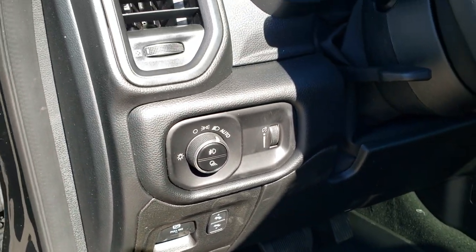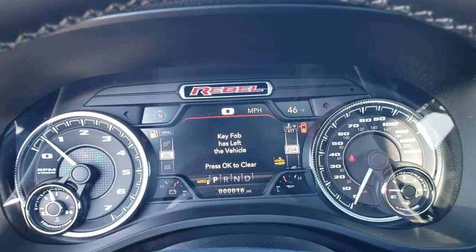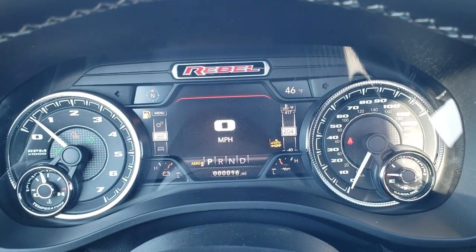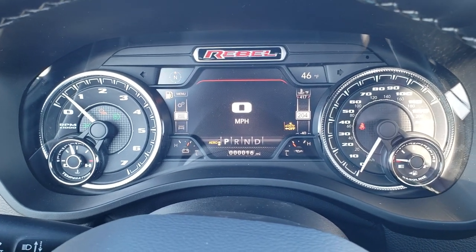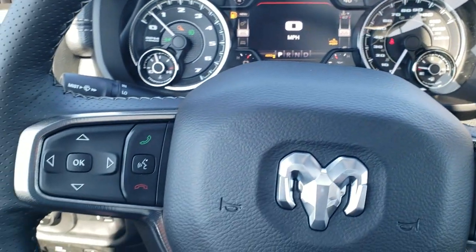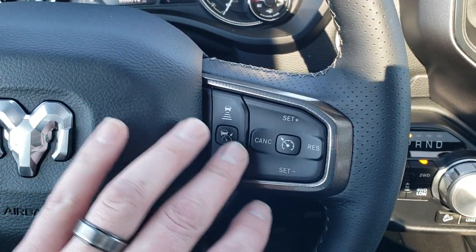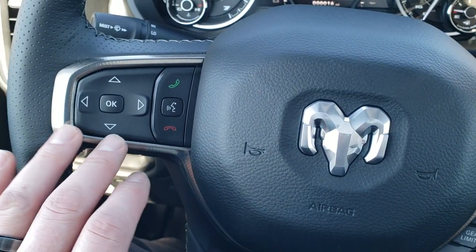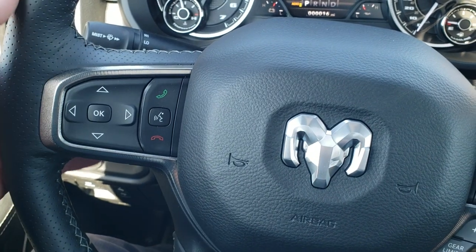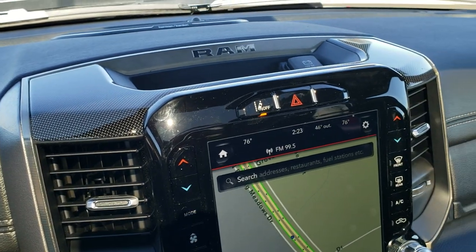Auto headlamps, power pedals, tilt and telescopic steering wheel. As you hop inside, you can see this one has the 7-inch LCD display, digital speedometer, and the custom Rebel instrument cluster. The heated leather-wrapped steering wheel — there's your adaptive cruise, your normal cruise, and gear selectors. Bluetooth audio and information center controls, and audio controls on the back of the steering wheel. There's that diamond-plated finish up top.